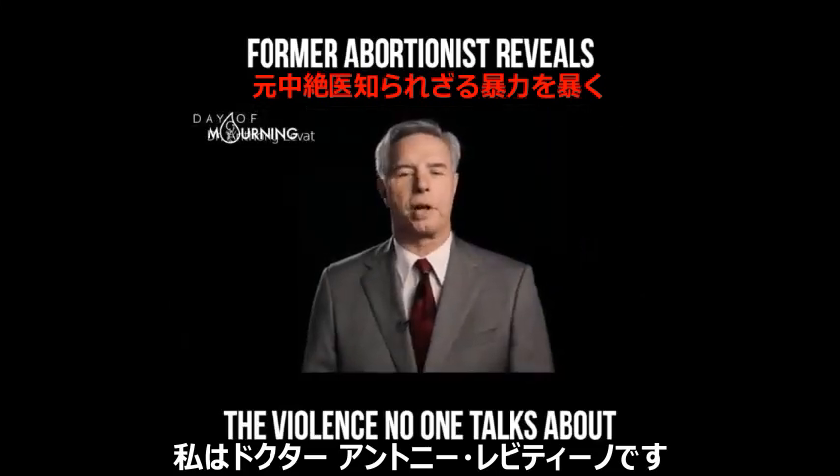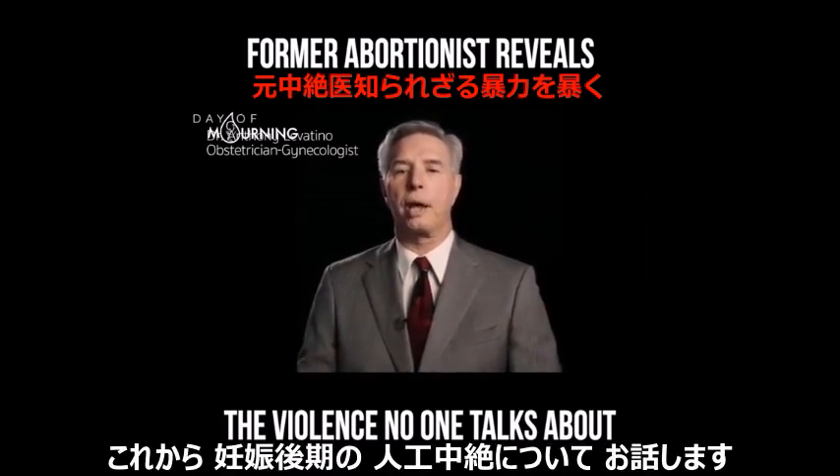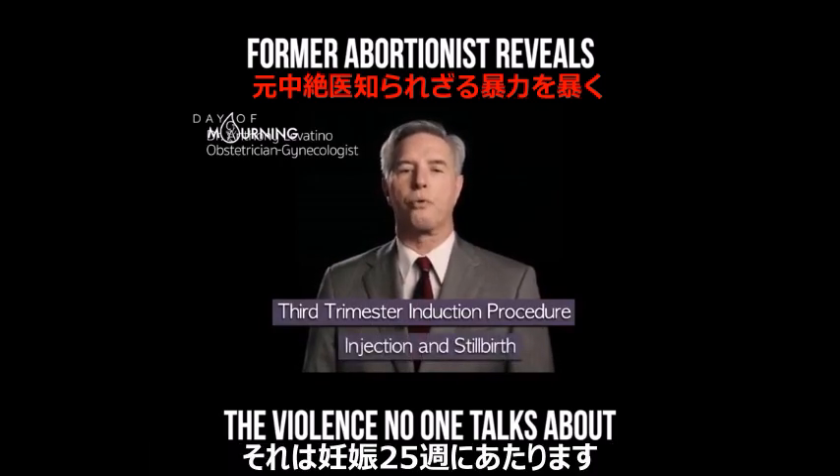My name is Dr. Anthony Levitino. I'm a practicing obstetrician-gynecologist, and I've performed over 1,200 abortions. Today, I'm going to describe a third-trimester-induced abortion, which is performed at 25 weeks to term.